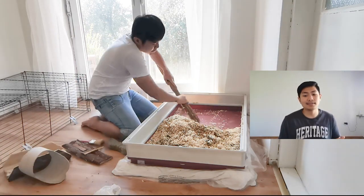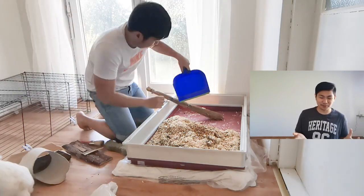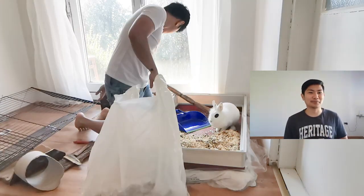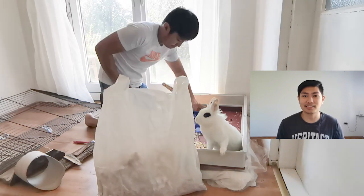A balanced diet is really important. I feed them three times a day — morning, afternoon, and at night — and I balance it with fresh fruit and fresh vegetables together with the pellets. At first I thought I could just feed them pellets, but my friend told me I really need to give them fresh fruits and vegetables as well.